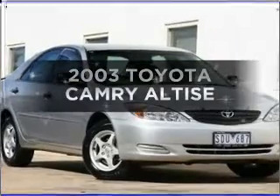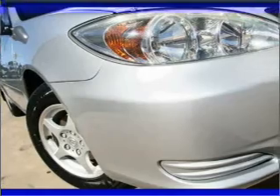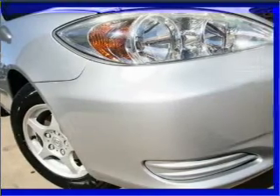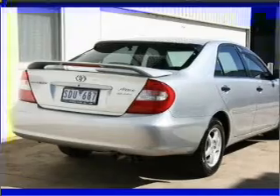Get noticed in this 2003 Toyota Camry. You can be accelerating down the highway in this excellent vehicle, connected to a smooth shifting automatic transmission.